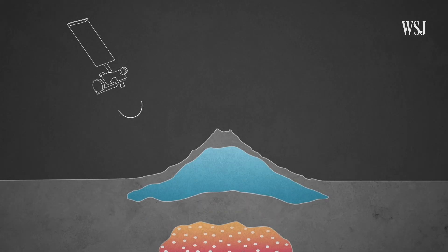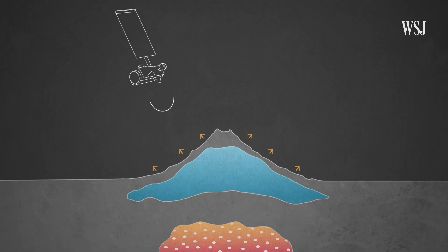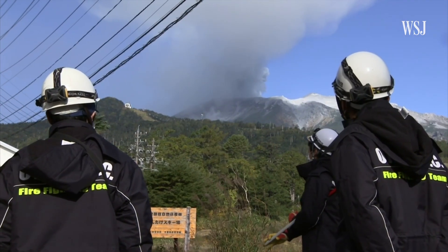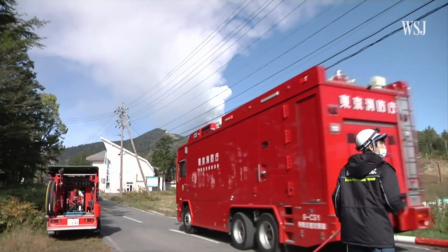We wanted to understand to what extent the heat released by volcanoes can be used to detect when volcanoes start to reactivate. There are many impacts of volcanic eruptions, and our goal is to minimize those impacts as much as possible.